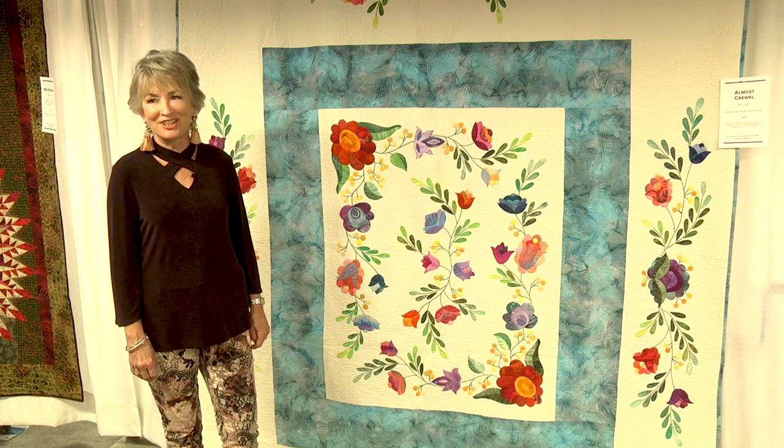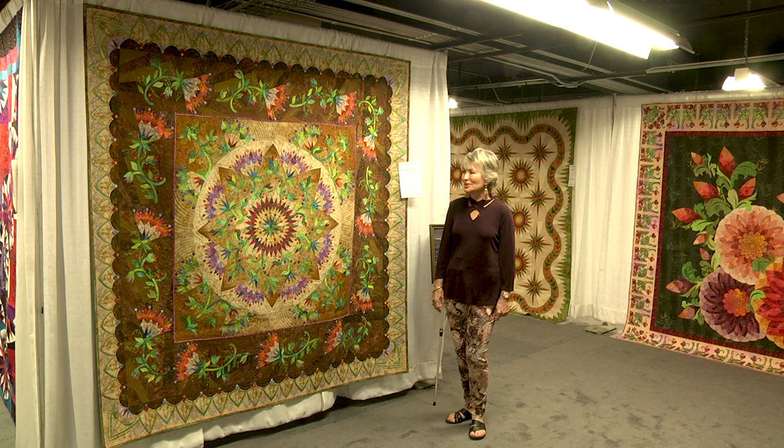This quilt is Exuberance, and it's a very sentimental quilt to me. I worked on the top — the piecing and appliqué — while I was sitting and taking care of my husband in his final months. He was able to see the top completed and absolutely loved it, said it was his favorite, and he named it Exuberance.